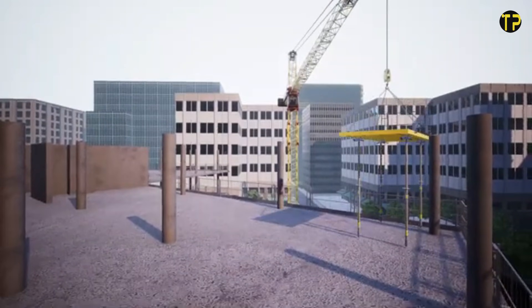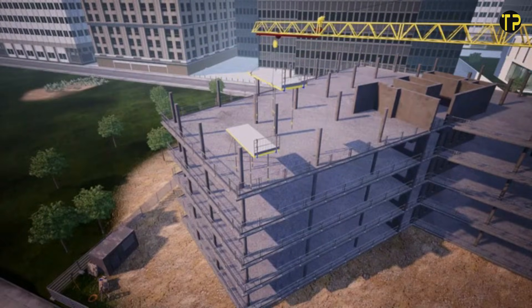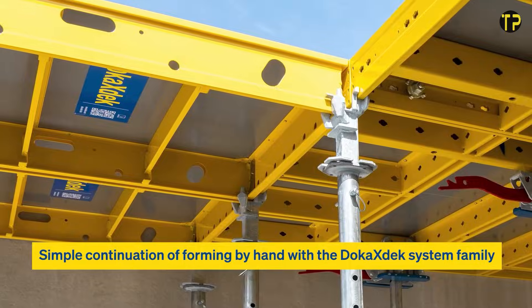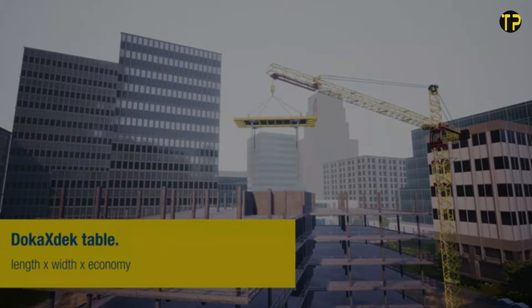With fewer components and a user-friendly setup, it minimizes downtime and boosts productivity. Whether it's a small project or a large construction site, this system helps deliver consistent results. The Doka's Deck Table truly represents modern engineering focused on convenience, safety, and performance.